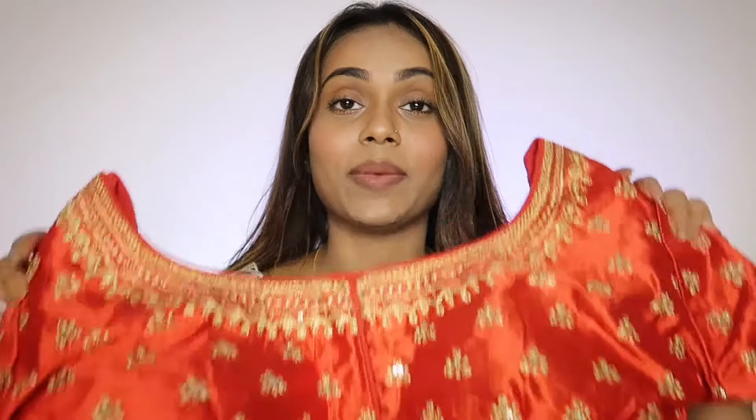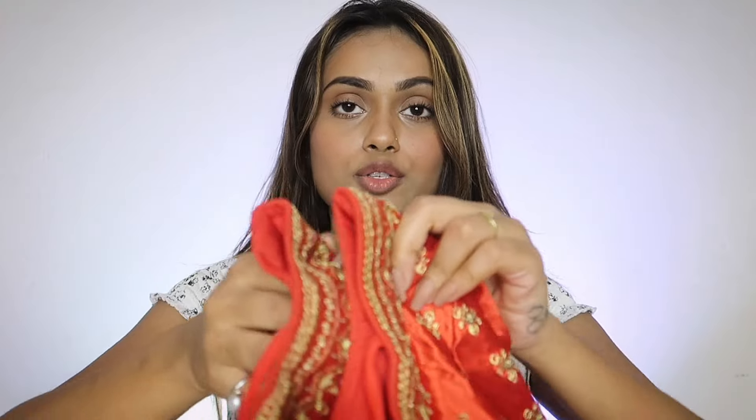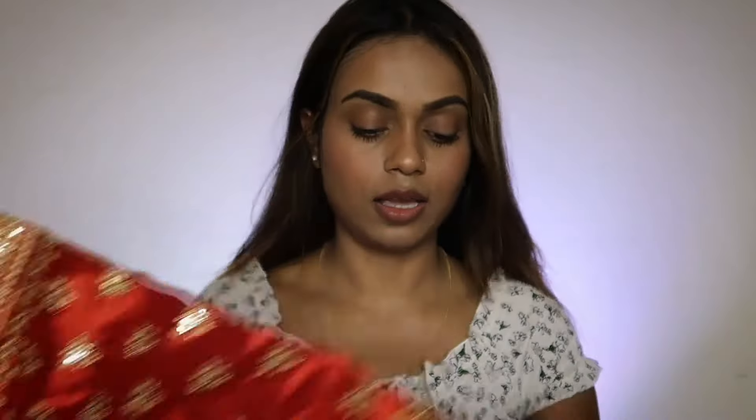The last blouse in the haul is a rusty red colored blouse — a rusty kind of red, very classic shade. It has all hooks on the front and embroidery all over — front and back. The back side has a deep neck with heavy embroidery work. You can also add laces to give that oomph effect and create more heaviness. The embroidery has been done beautifully throughout.